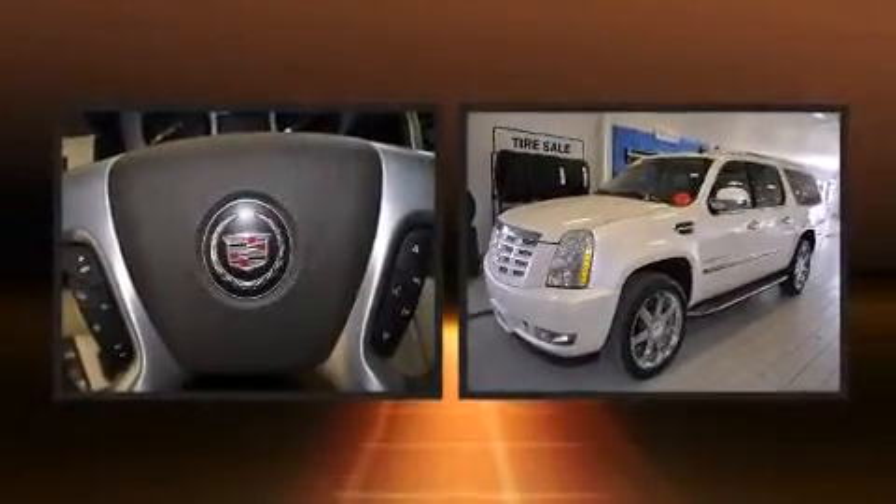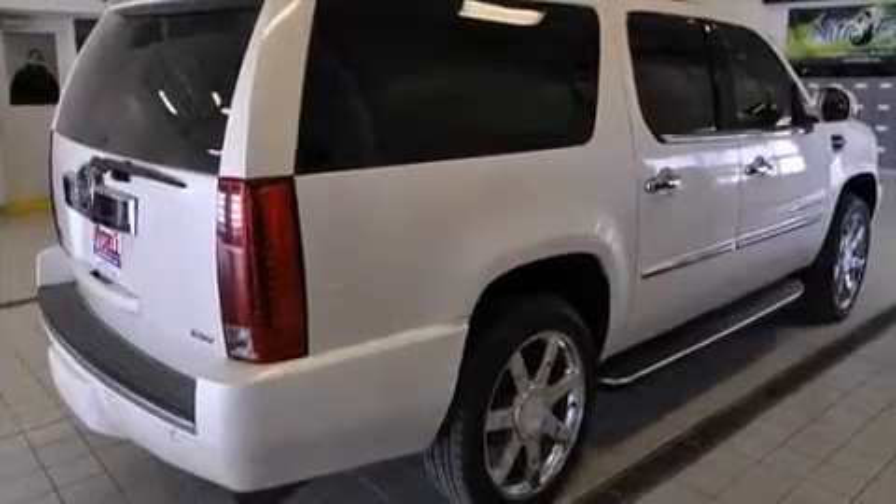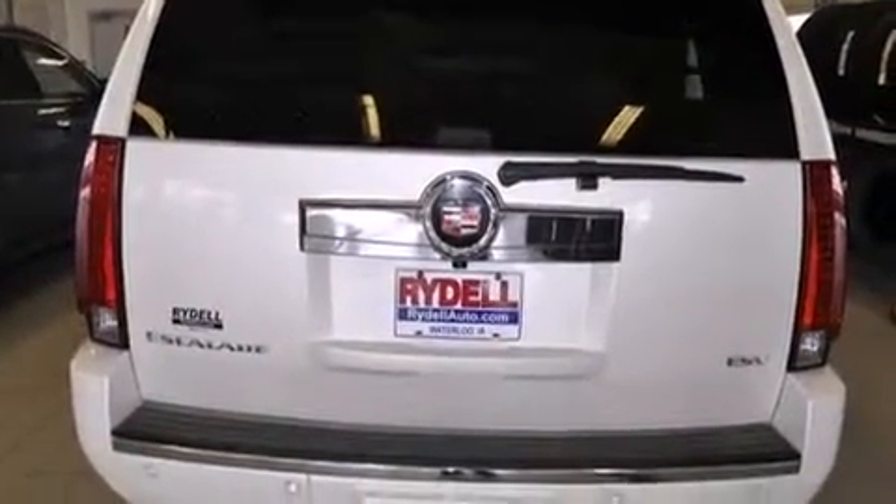Top features include remote keyless entry, a rear window wiper, adjustable headrests in all seating positions, heated door mirrors, a power liftgate, and power front seats.